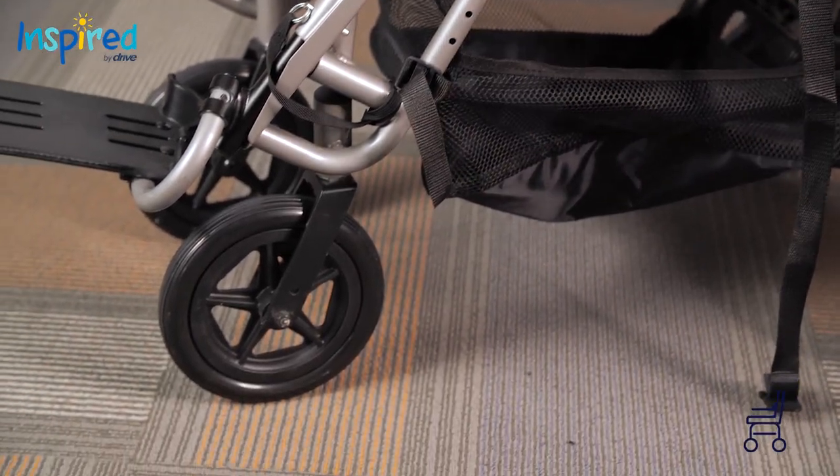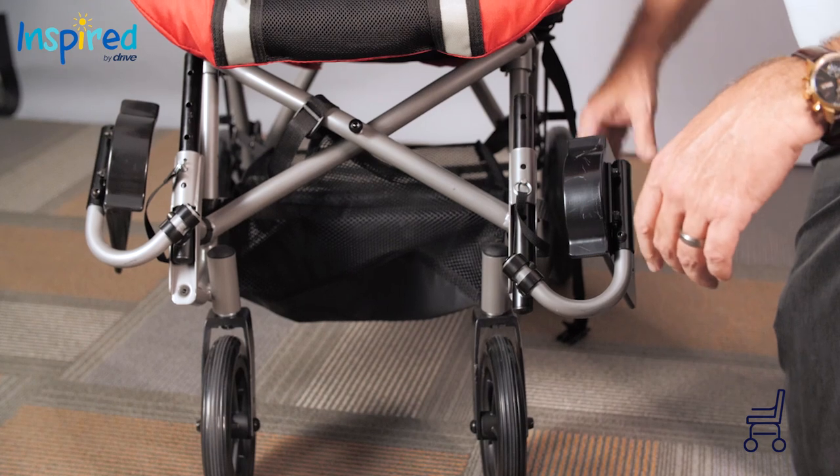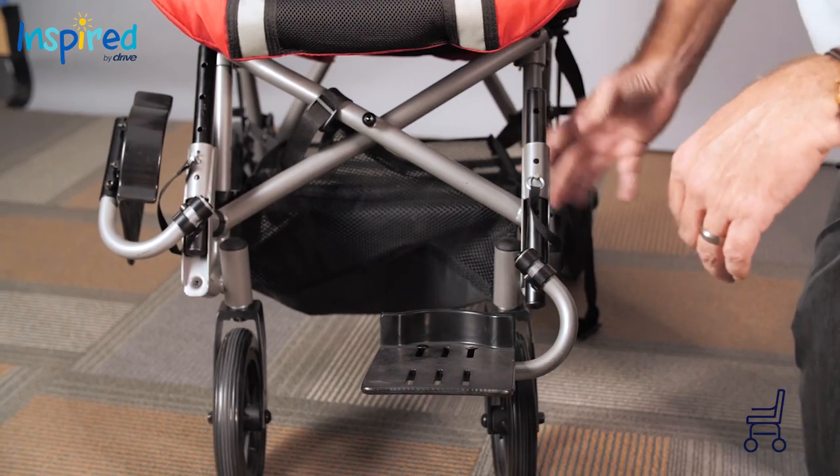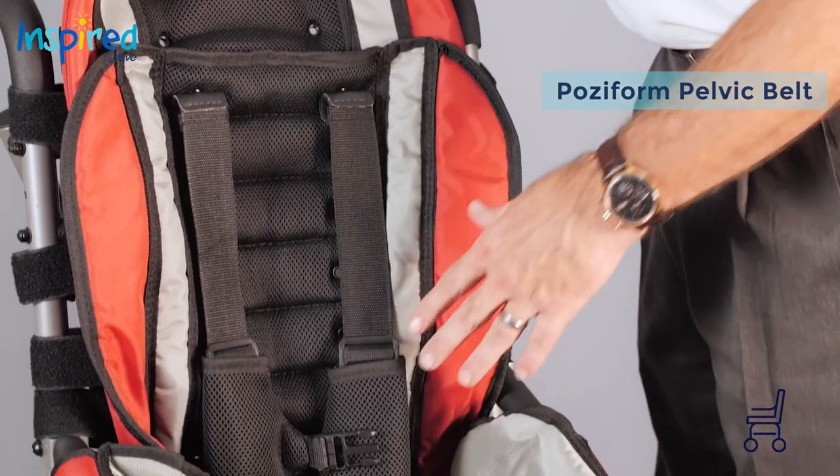8-inch front casters and 10-inch rear wheels with toggle lock. Curb assist foot pedal facilitates curbside navigation. Posiform pelvic belt and 5-point harness with padded breathable covers.